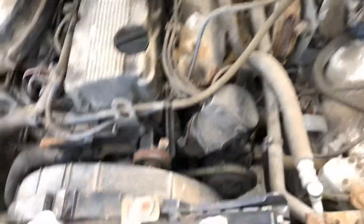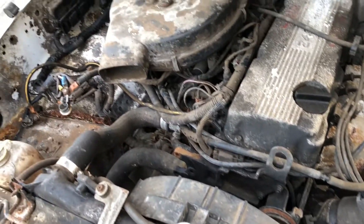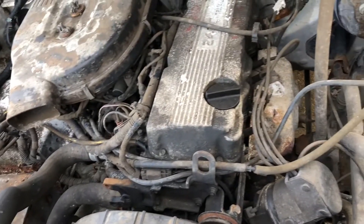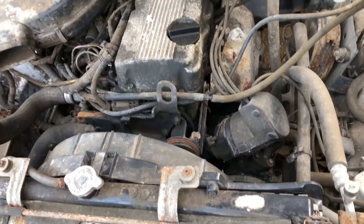First time popping the hood. Nothing a little cleaning can fix. Needs a battery. I think a battery and an ECU in this thing should get it to fire up, but I'll figure it out and get into it later.